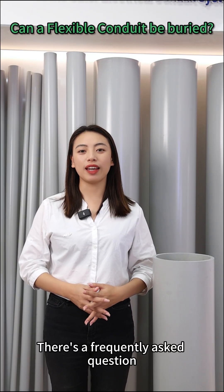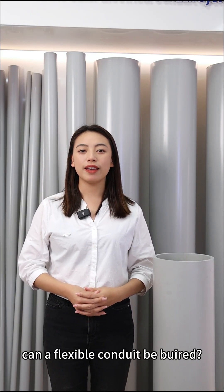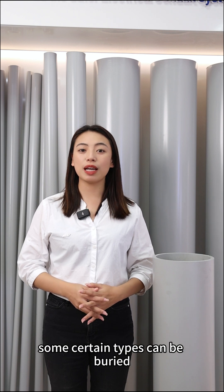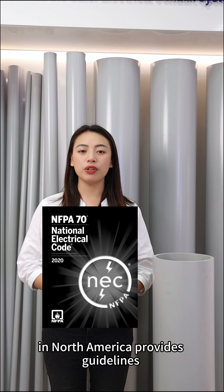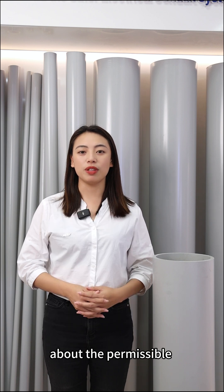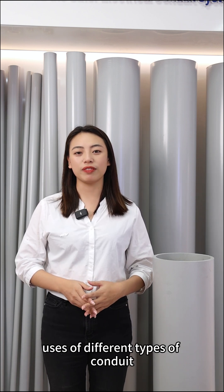There is a frequently asked question: can the flexible conduit be buried? The answer is yes — some certain types can be buried. The National Electrical Code (NEC) in North America provides guidelines about the permissible uses of different types of conduit.